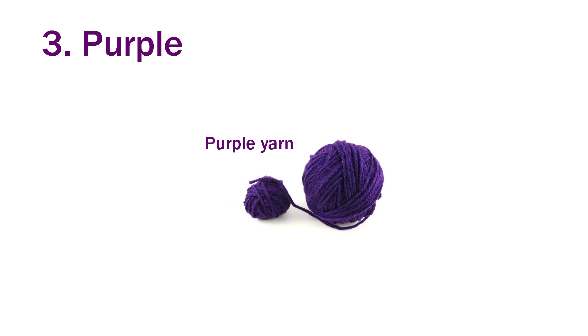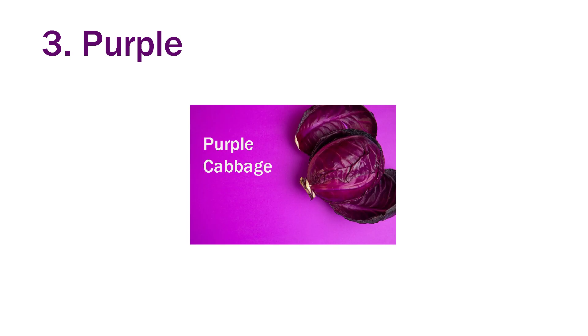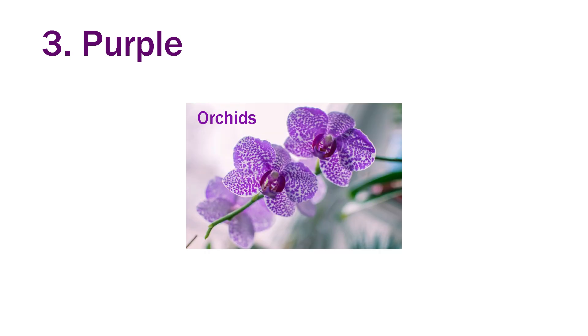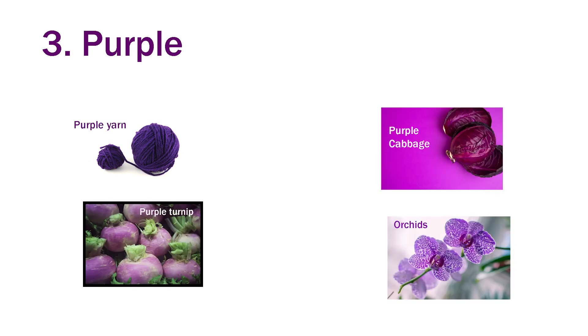Third is purple. Yarn — yarn is purple in color. Turnip — turnip is purple in color. Cabbage — cabbage is also purple in color. Orchid flowers — orchids are purple. Yarn, turnip, cabbage and orchid flowers are all purple in color.